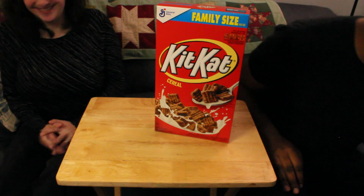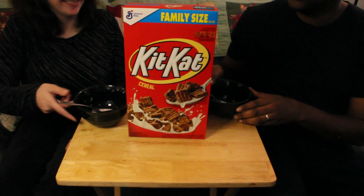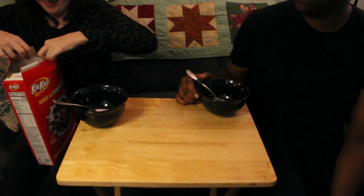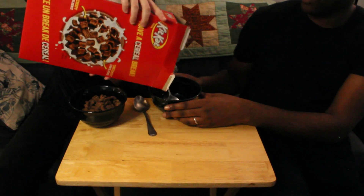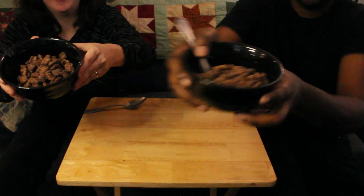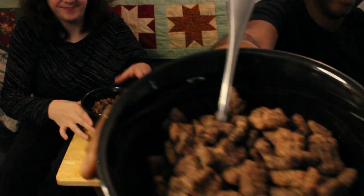Alright guys, our bowls are here, let's open this up. Got it open — ooh, it's a lot bigger than I thought it would be! They look puffy; I thought they would be a lot thinner, like Cinnamon Toast Crunch. There's a lot of cereal in here. It looks really good — a lot puffier than I expected. It kind of smells like a Cocoa Puff, like a Cinnamon Toast Cocoa Puff combined. Very chocolatey!